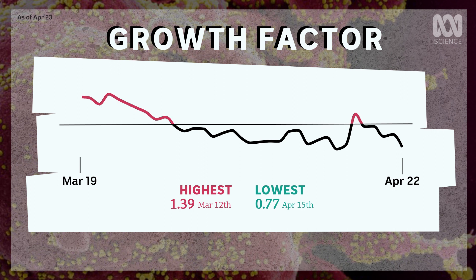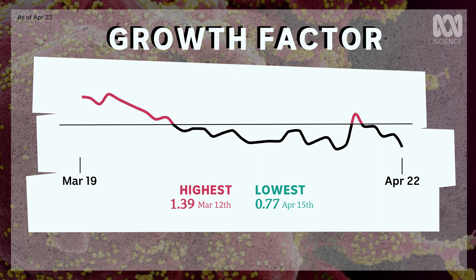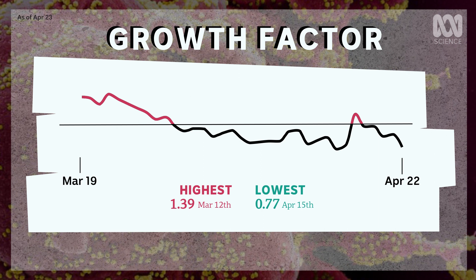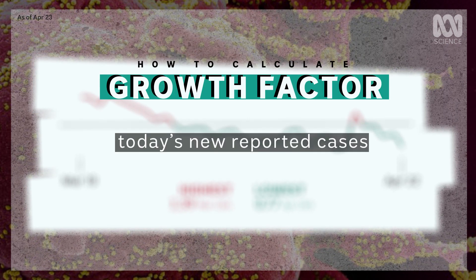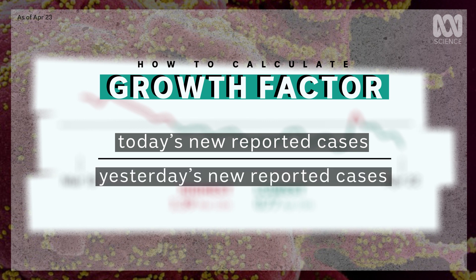If the growth factor is above one, that means the number of new cases each day is going up. If it stays consistently above one, that's cause for concern. If it's below one, we're getting the outbreak under control. Calculating the daily growth factor is simple: take today's new reported cases and divide it by yesterday's new cases.